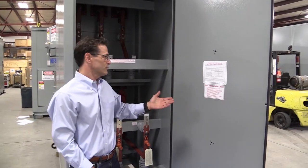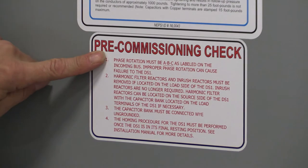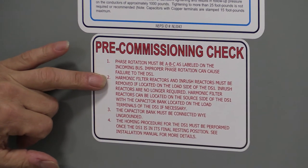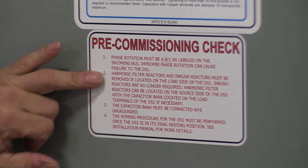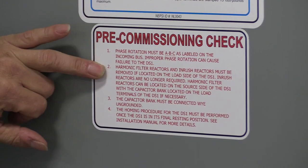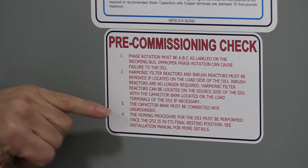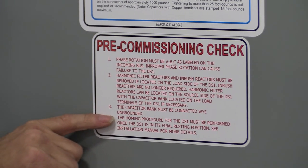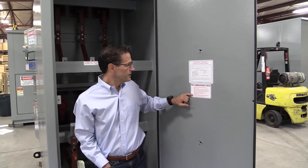Before and while installing this equipment, it is important that you pay attention to phase rotation. The DS-1 requires ABC phase rotation — we label the bus bars very clearly ABC to make sure that is done. The harmonic filter reactors and inrush reactors must be located on the line side of the DS-1. It is not acceptable to have the DS-1 switch a filter bank or capacitor bank that includes inrush reactors on the load side. The capacitor bank must be connected Y ungrounded. There is also a homing procedure which puts the DS-1 into operation — that must be performed by putting the DS-1 into maintenance mode, performing the homing procedure, and then the system is ready to go.